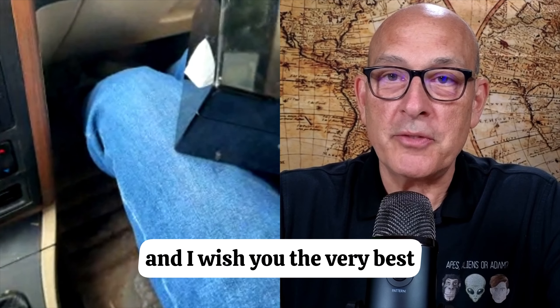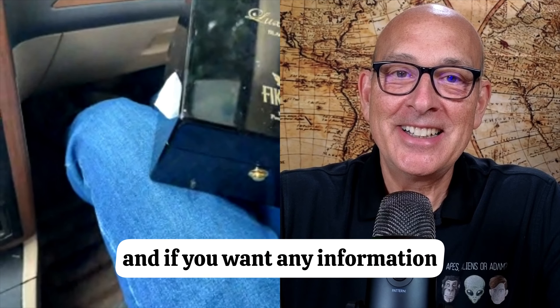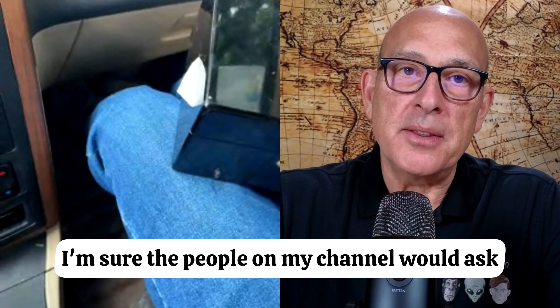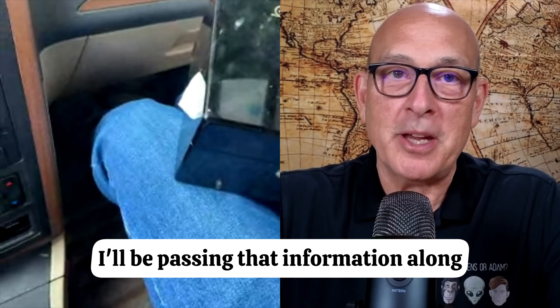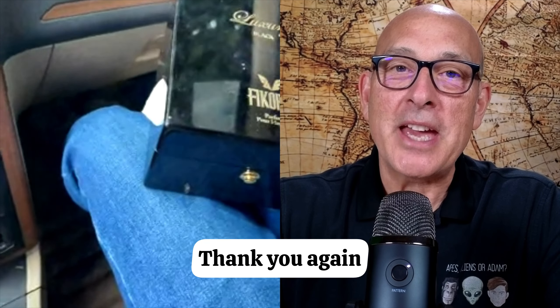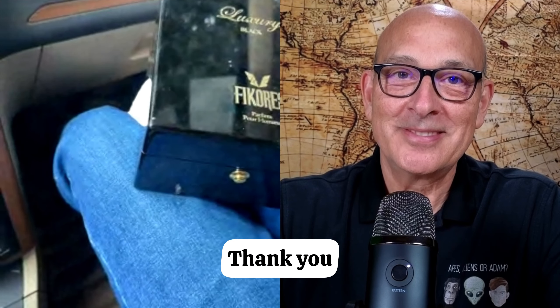All right. Well, thank you very much for showing this, and I wish you the very best — let's keep in touch. If you want any information, I will provide it. We appreciate it. I'm sure the people on my channel would ask a few questions, and if there are questions you can answer, I'll be passing that information along. All right, we're ready for that. Thank you. Nice to meet you too. Goodbye.